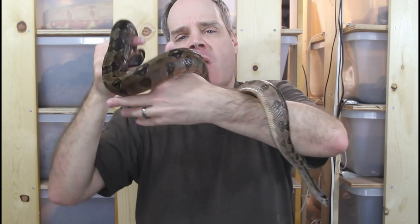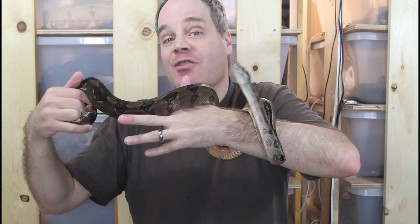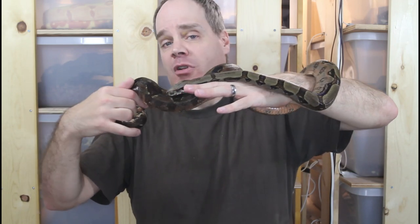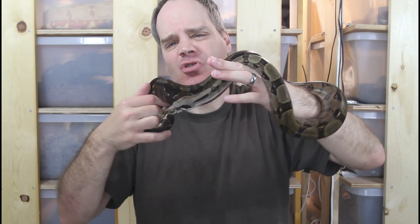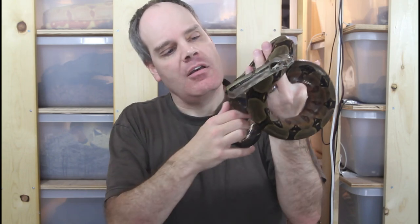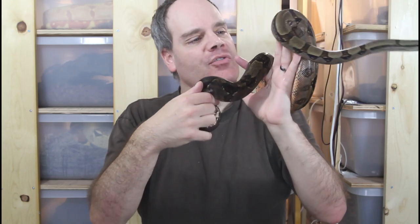One thing about these Honduran Firebellies that I've noticed is that sometimes behaviorally, they're a little unusual — they definitely act different from some of my other boas. It's not really aggressive; sometimes they can just be a little moody and hissy, but they don't usually bite. They'll be kind of acting a little aggressive, but then I pick them up and they're completely fine. Just a little bit different.